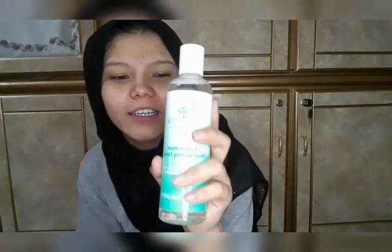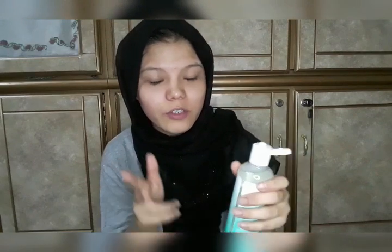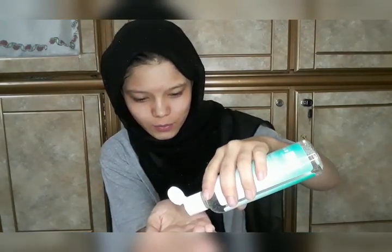Now it's toning time. This toner is also from Mineso — it's the Tender Rose moisturizing toner, which is for glowing and whitening skin. I'll show you how to use it — only three drops of this toner: one, two, three.